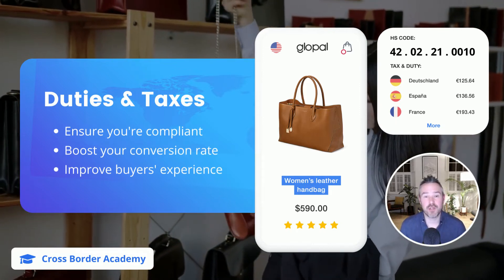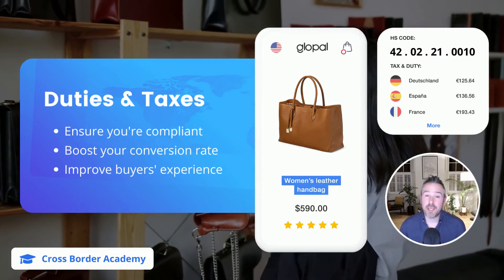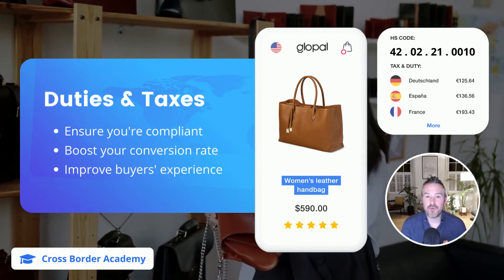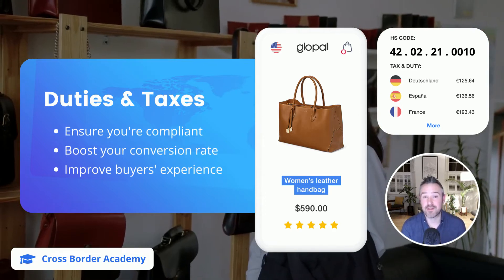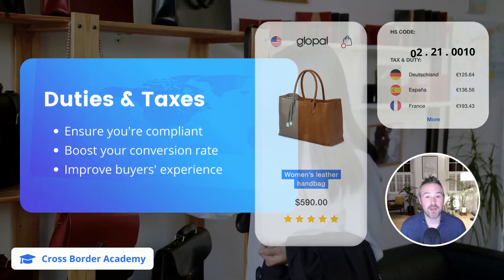Secondly, it improves your conversion rate because you're able to provide your international buyers with an unambiguous, transparent, guaranteed total landing cost. And lastly, it actually improves your overall end-to-end buying experience by ensuring fast and frictionless customs clearance and delivery, and it eliminates any surprise import fees.